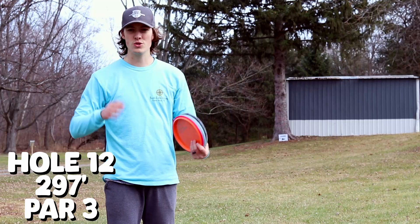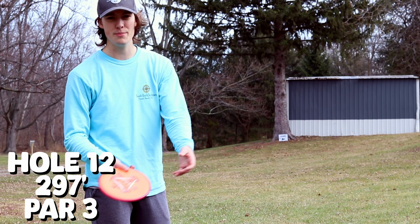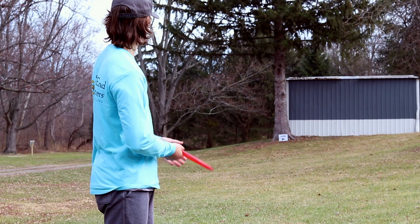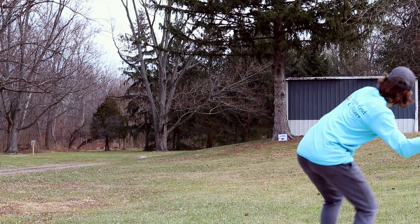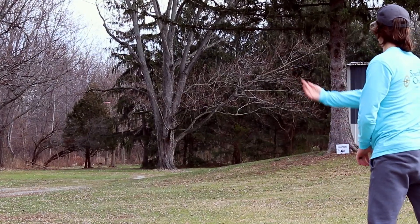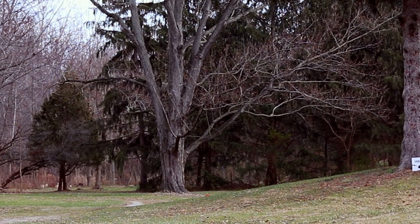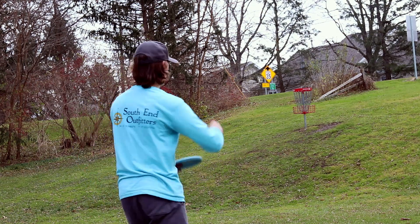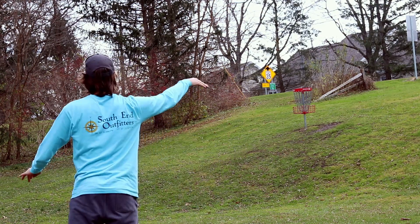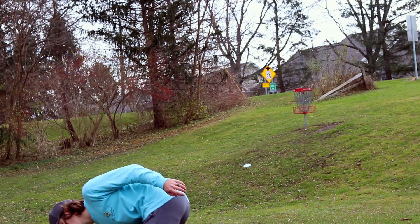300 feet, hole 12, OB over the cart path. I think the play is a forehand Pyro. Probably going to be a little short, but there's a Mando on that pine tree. We'll pitch up there and see if we can run it. All right, let me go tap that in.